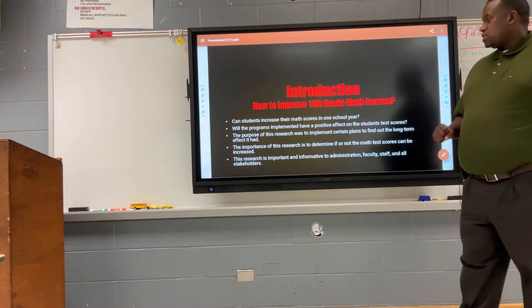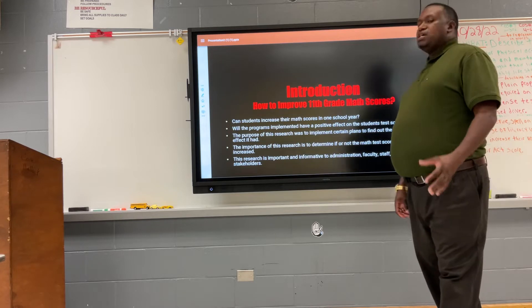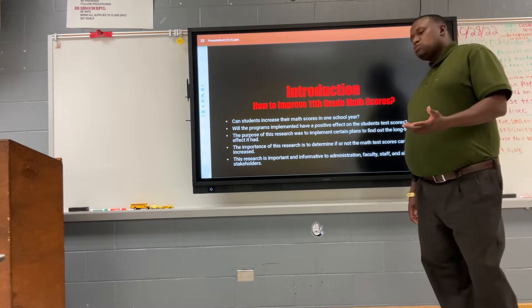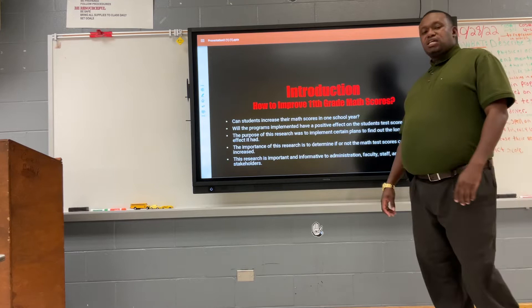The importance of the research was to determine whether or not math scores can be increased. This research was important and informative to all involved, which included the administration, the faculty and staff, and all stakeholders.